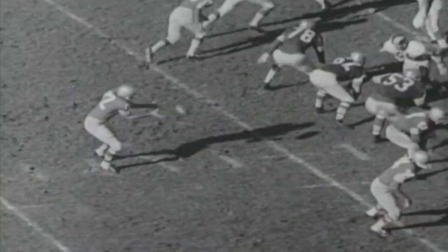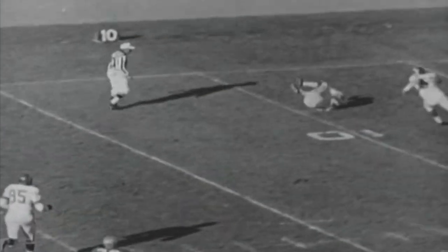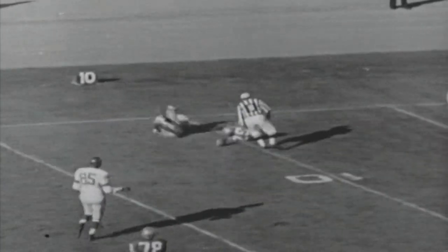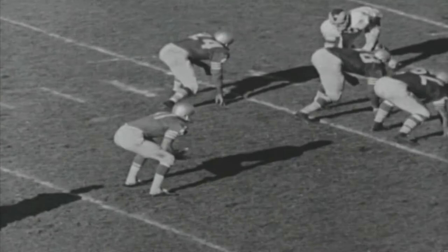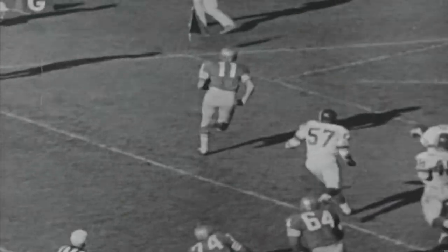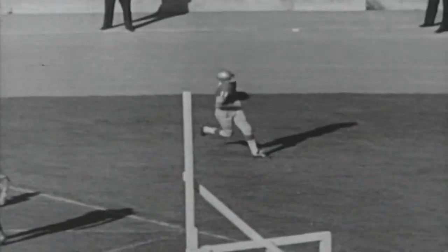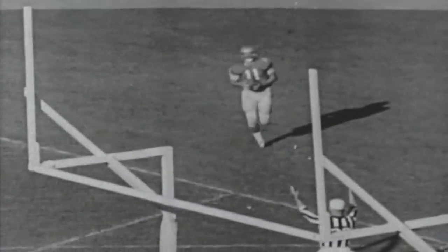A few plays later, the 49ers on the Ram 23, and Dale Messer of Fresno State runs into tough luck. The rookie, ready for a pass from Brody, makes a fine catch but falls down, is hit, breaks an ankle, and is lost for the year. Now the final score of the game — Waters behind blocks by Smith, Conley, and Majak scores standing up. San Francisco wins it 35-0, scoring 84 points in two successive Sundays.